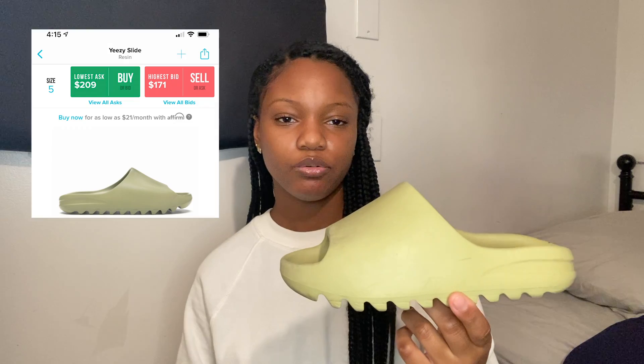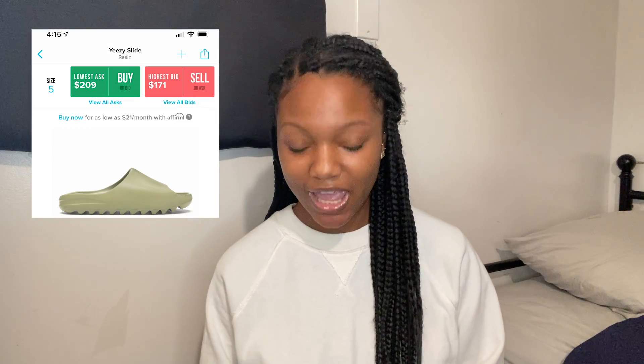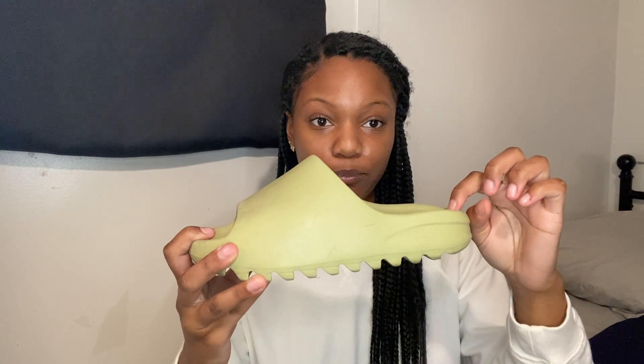I'm also including the Yeezy Slides in Resin — I bought the wrong size, per usual. I got a size five because that's what I always do, but they don't come in half sizes. Without socks they fit perfectly, but with socks I'm literally tripping and falling, so I should have gotten a six. I probably should have sold them and rebought the right size, but I didn't, and now I can only wear them barefoot in the summer — which I don't really like doing.